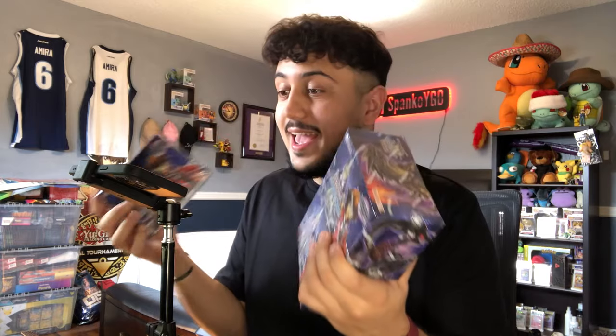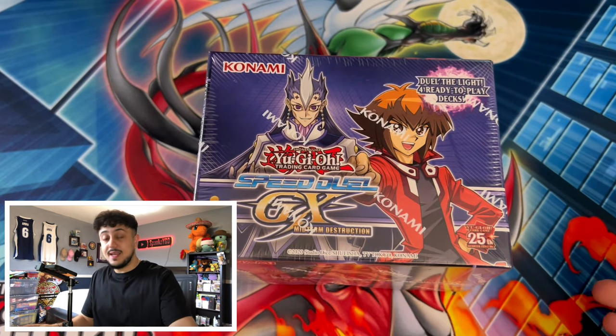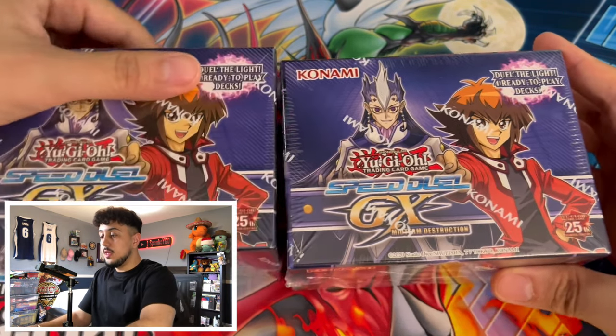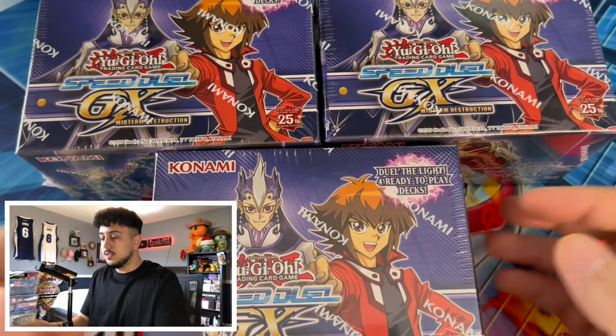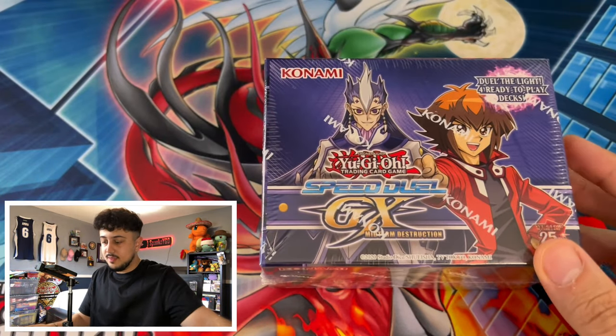We don't have just one or two but three of these Speed Duel boxes to open up today. I'm really excited because I want to talk about first of all why this set is so good for the TCG — not just for Speed Duel, but also why this is just a really cool set in general. These contain structure decks, which we'll go through once since they're pre-constructed and will be the same each time.